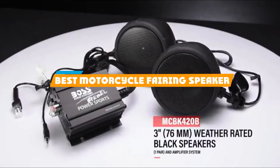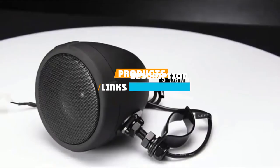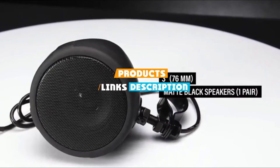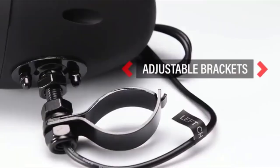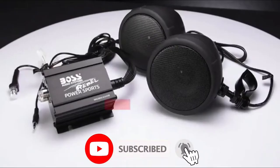If you are looking for the best motorcycle fairing speakers, here's a list you must see. We made this list based on our personal preference and sorted it based on their features, prices, quality, durability, and reputation of the manufacturers. We've included options for every type of customer. So, let's get started.